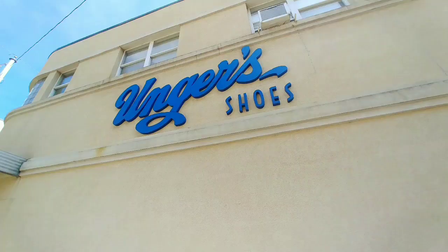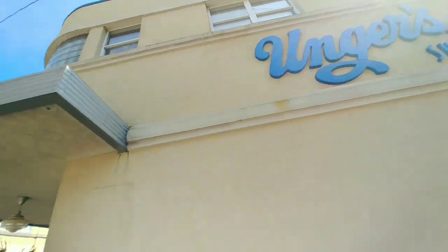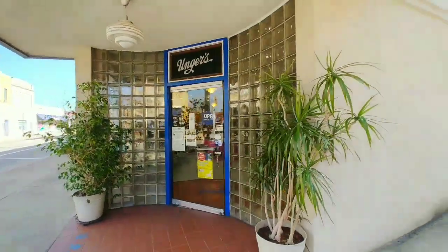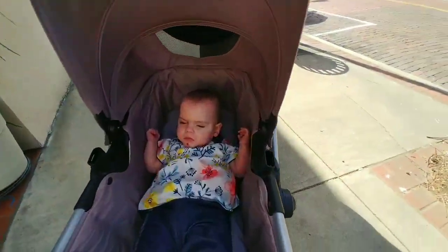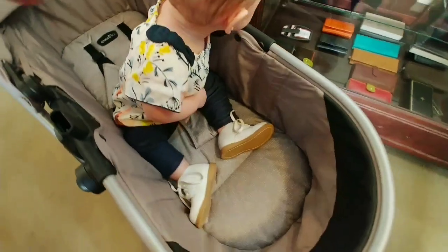We came to this nice shoe store in the middle of Ironton called Ungers, and we're going to get her fitted for her first pair of shoes. Here's the sign for the shoe store — it's really cool, it's art deco. Ready for some shoes, Sadie!